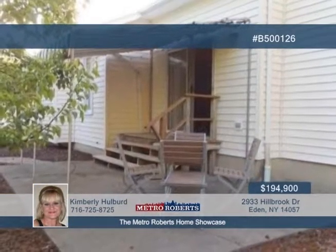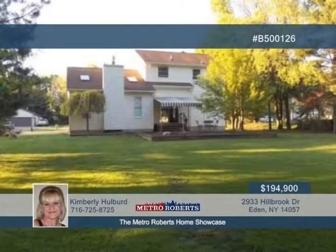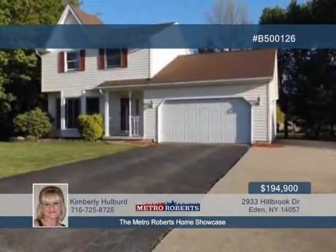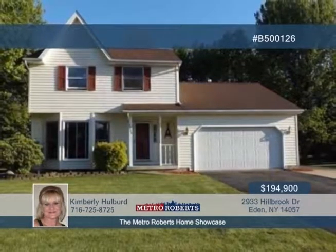An awning overlooks the deep backyard. A formal living room is also featured, which could be used as a dining room with a bump-out window. The possibilities here go on and on. Call Kimberly Hulbert today and arrange your showing.